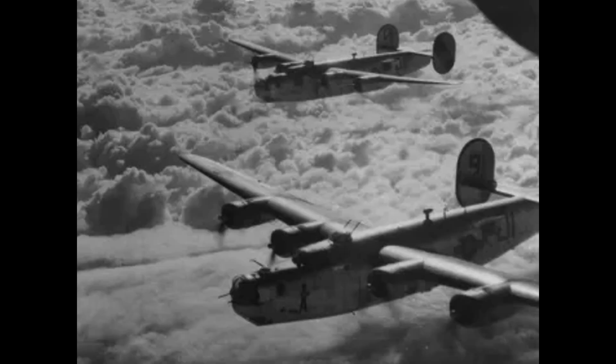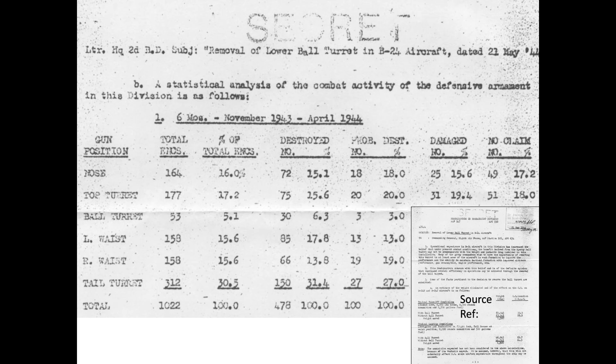B-24s flying against the Reich did not experience any attack right-left bias, as shown in this document representing 1,022 German enemy fighter engagements based on this May 1944 2nd Bomb Division document, Removal of the Lower Ball Turret of the B-24 Aircraft.